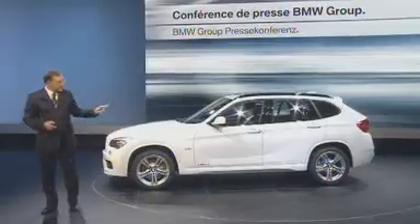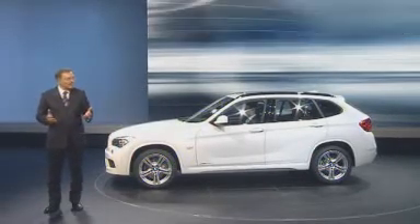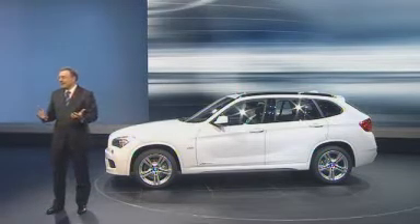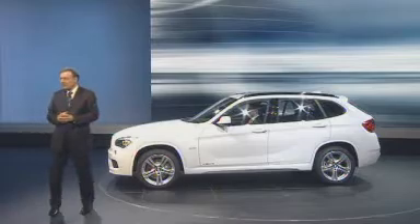In the first two months of 2011, we delivered more than 210,000 vehicles — the strongest start to the year so far. The reason the X1 is here is hidden inside, under the bonnet, so to speak. My colleague Klaus Dräger will present the new generation of two-liter petrol engines with BMW TwinPower Turbo technology.